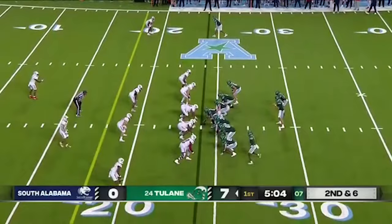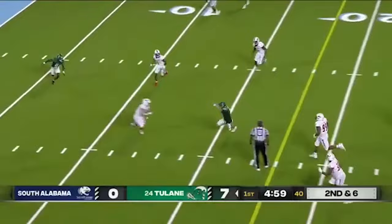On second and six, Pratt flushed down the pocket. He will step up, avoids one, slides — and not on the quarterback. He can take off.